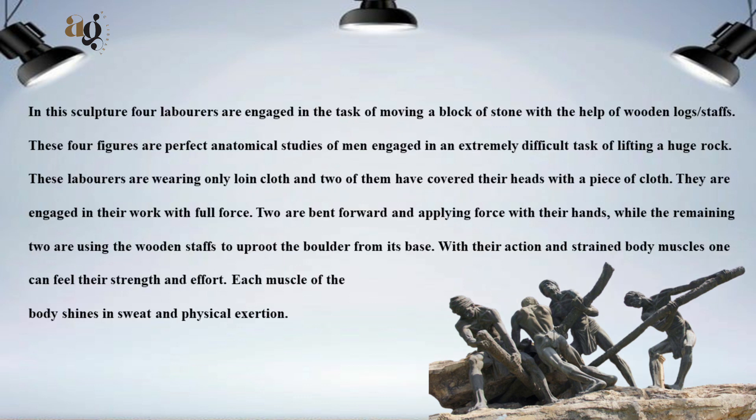In this sculpture, four laborers are engaged in the task of moving a block of stone with the help of wooden log staffs. These four figures are perfect anatomical studies of men engaged in the extremely difficult task of lifting a huge load.